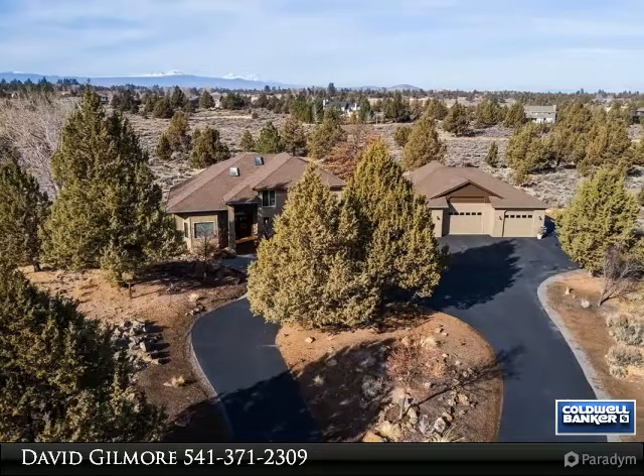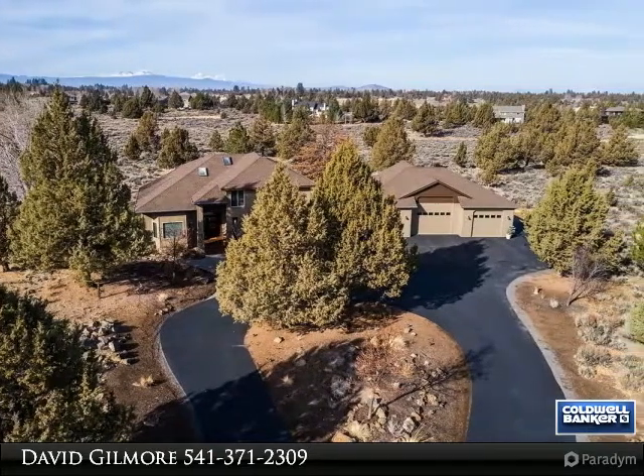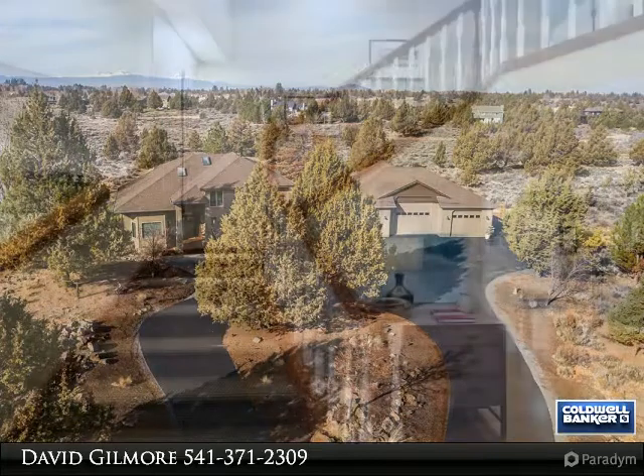Minutes from town, miles above the rest. End of cul-de-sac privacy sets the stage for stylish mountain view living.